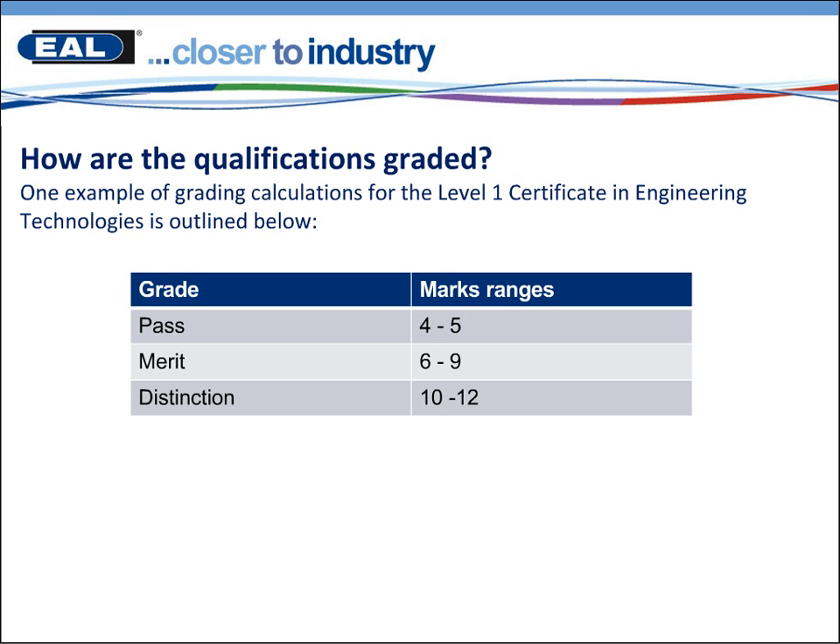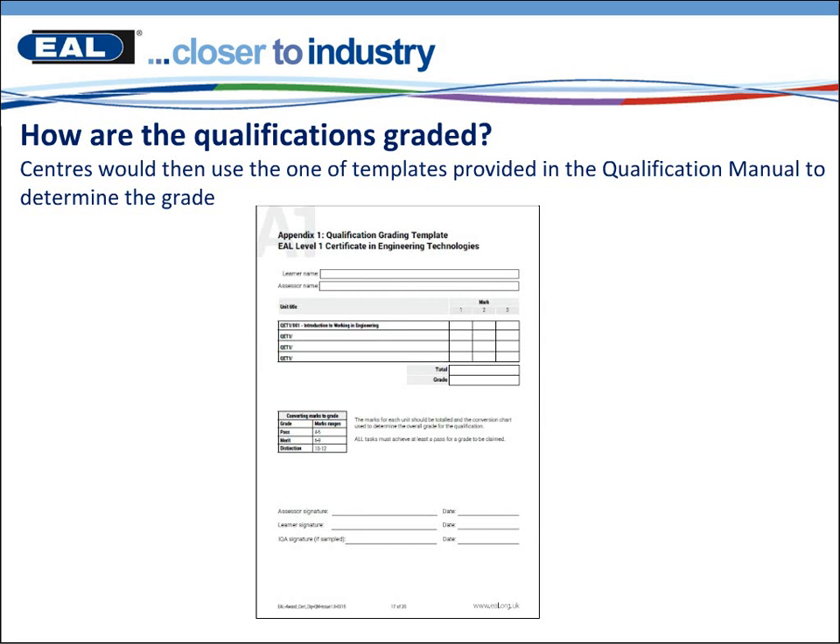At the roadshows we shall be going into the grading criteria in much more detail. Centres would use one of the interactive templates provided within the qualification manual to determine the grade. As you can see here, you have the mandatory core unit named — Introduction to Working in Engineering — and you would input the three units the learner has chosen with the appropriate mark. The marks would then be converted to a grade, and that unit and qualification could be signed off.